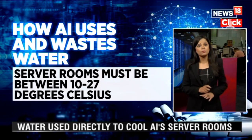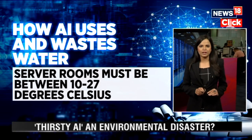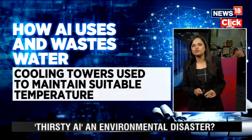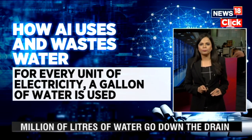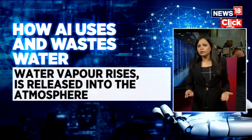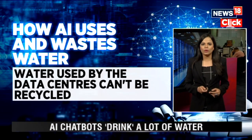So how does AI use and often waste water? Water is used directly to cool AI server rooms. The server rooms must always be kept cool, typically between 10 to 27 degrees Celsius, to prevent any equipment malfunction. Cooling towers are used to maintain a suitable temperature — for every unit of electricity consumed by the servers, cooling towers use a gallon, or about 3.8 liters, of water. This water vapor rises inside the cooling tower and is released into the atmosphere, meaning the water used by data centers cannot be recycled in any way.